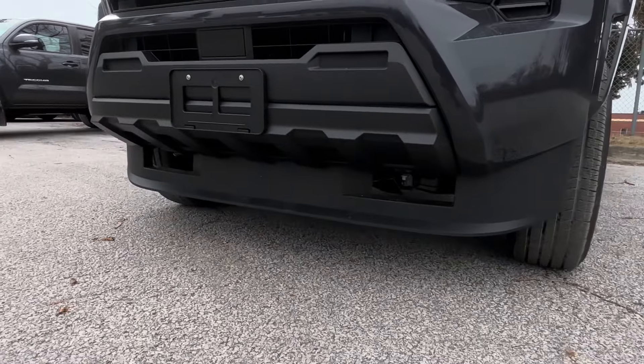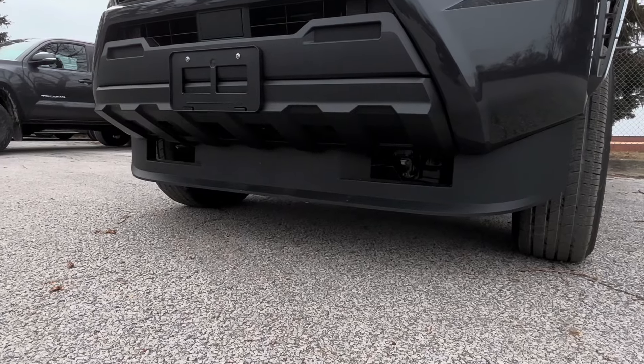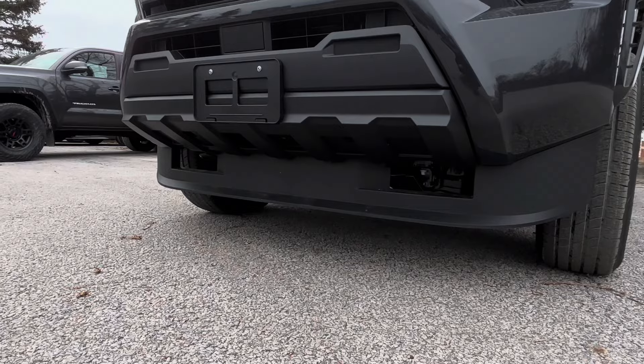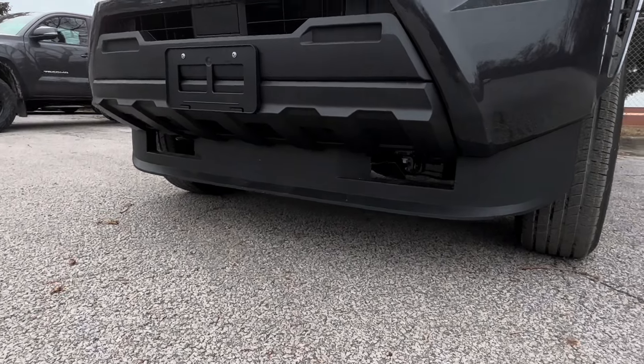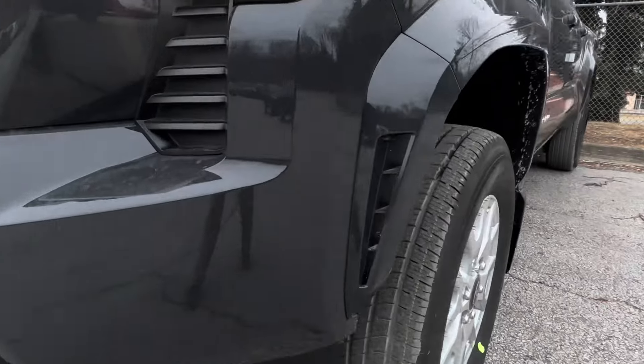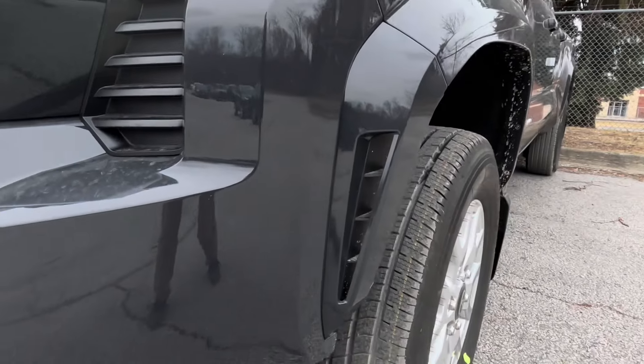And then there's that big, huge air dam. The air dam is removable — it takes about nine 10-millimeter bolts and you can remove that. There's also some venting on the fender flares there.